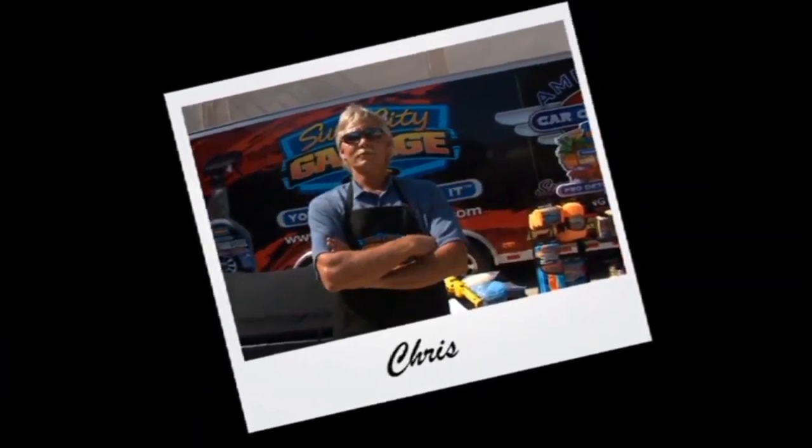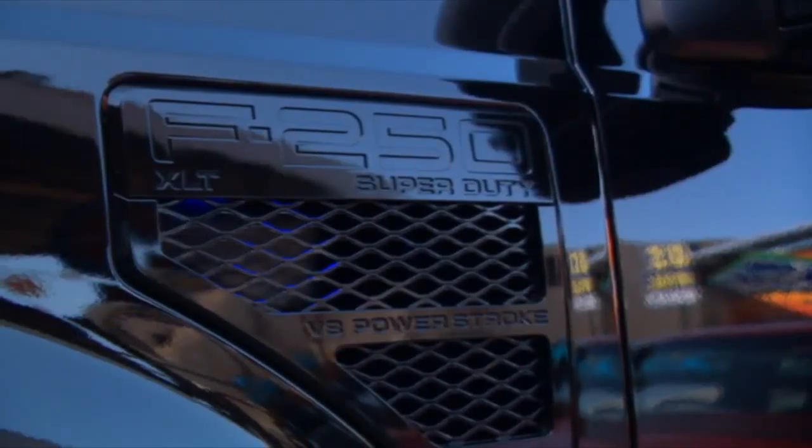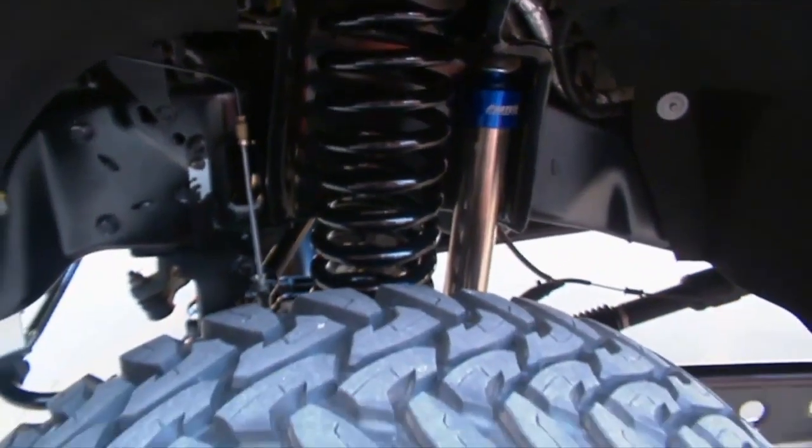Chris Russell, Force One Motorsports. We have a 2008 F-250 Super Duty called the Punisher. It's a truck we built two years ago — 10 inches of Fabtech lift, 38-inch tires. It's just one bad truck.